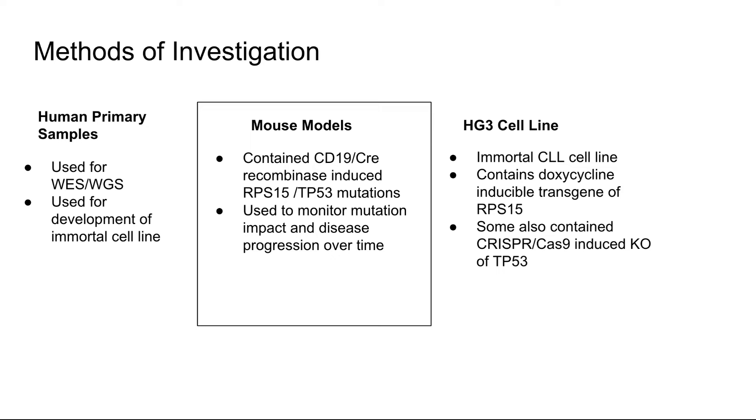The primary method of investigation I used for this research was the mouse model. These mice contained CD19 Cre recombinase-induced RPS15, and in some cases TP53 mutations. These mice were used to monitor the impact of these mutations over time — whether they develop disease or how it impacted their B-cell pathways.